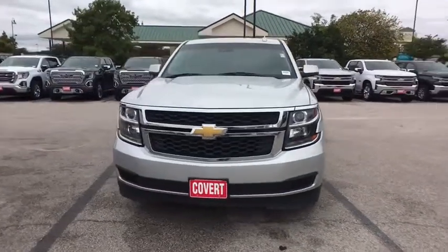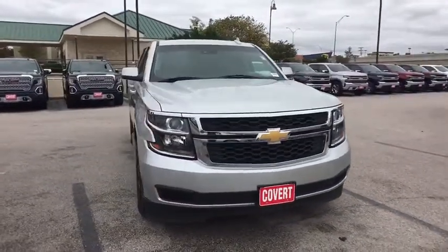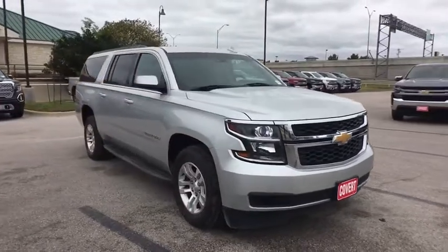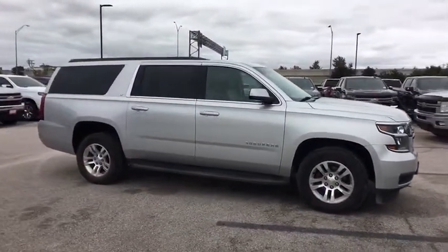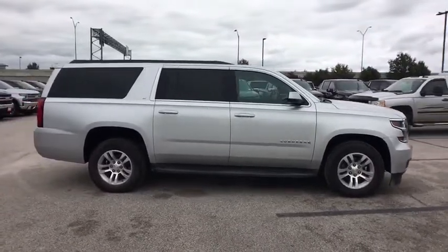The 2015 Chevrolet Suburban. The Suburban excels at towing heavy trailers, hauling loads of people and gear, and enduring hard use and rugged terrain. This vehicle has less than 85,000 miles.